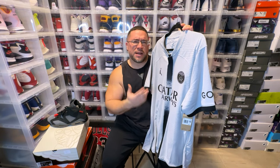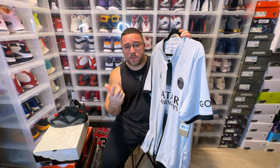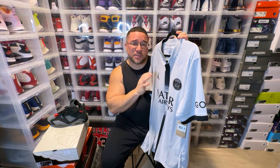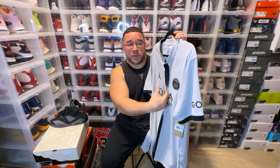We do have the Qatar Airways advertisement on this one. Apparently Nike doesn't carry the advertisement on jerseys sold in the U.S., so there's something to keep in mind — if you get it from Nike in the U.S., they do not carry the advertisements for certain jerseys. You'll get the same jersey just without the advertisement.